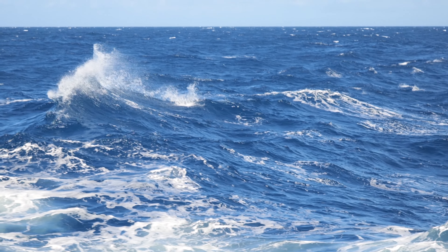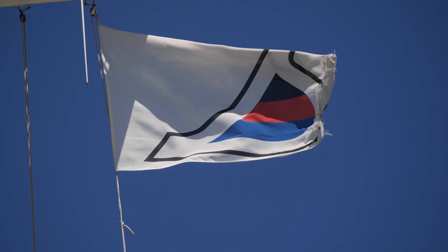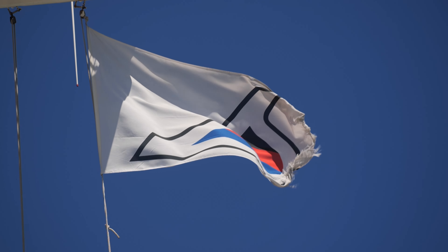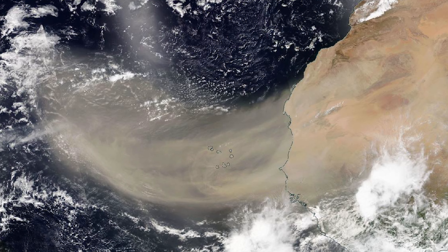Whereas in boreal winter, the trade winds have a strong influence on the biogeochemistry and biological productivity of the Eastern Tropical North Atlantic by depositing massive amounts of Saharan dust onto the sea.